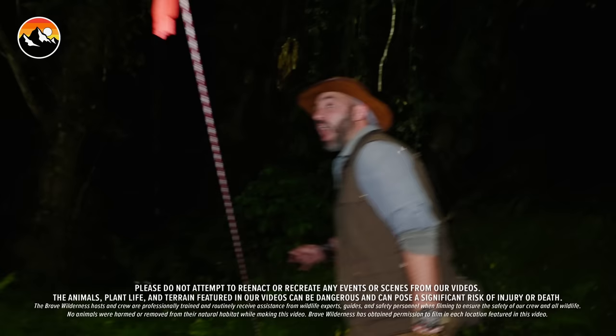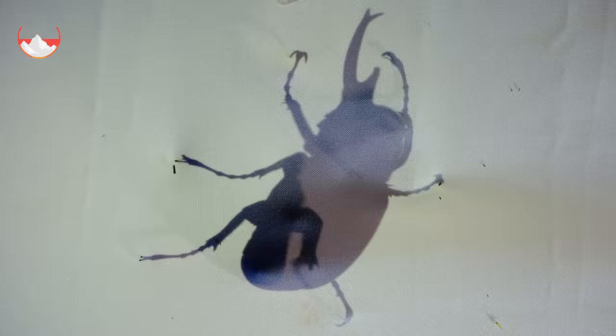Oh my gosh! What? Holy cow, that is an enormous beetle!